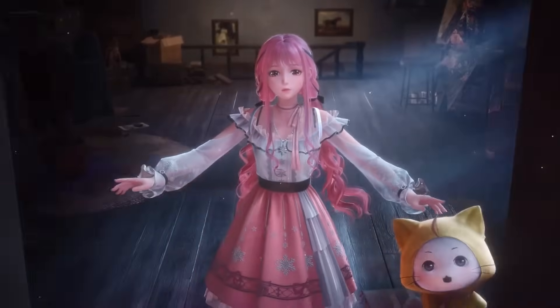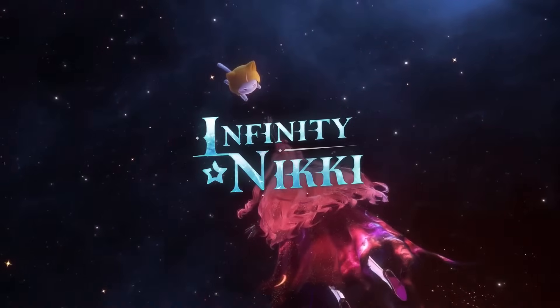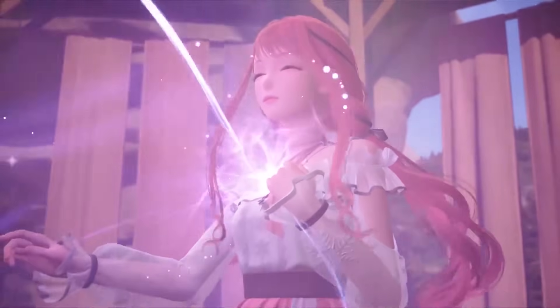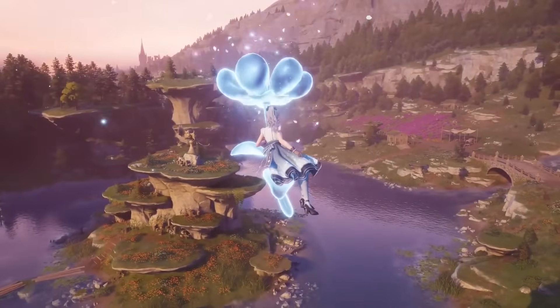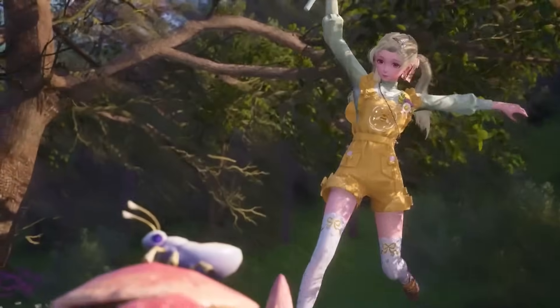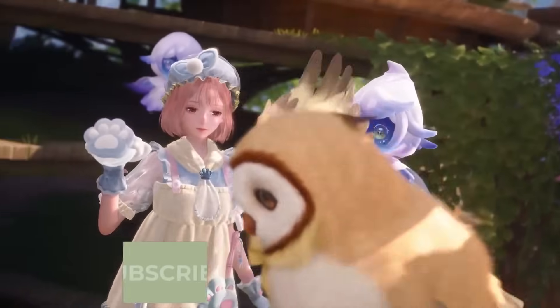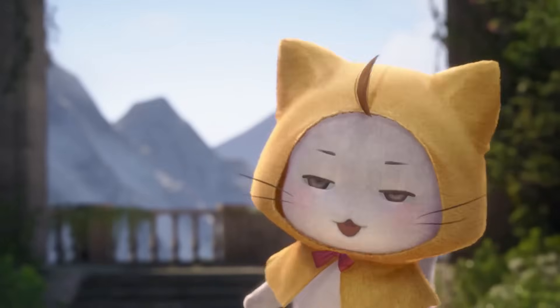Hello everyone and welcome back to my channel. The release date of the highly anticipated Infinity Nikki is just around the corner. Today on November 29th we got a sneak peek at what you can expect in this new fantasy open world game. In this video I'm going to run you through the key moments of the developer's special program, so you know what to expect when the game releases on December 5th and how to get your hands on some free gifts too. Trust me, you're not going to want to ignore these.